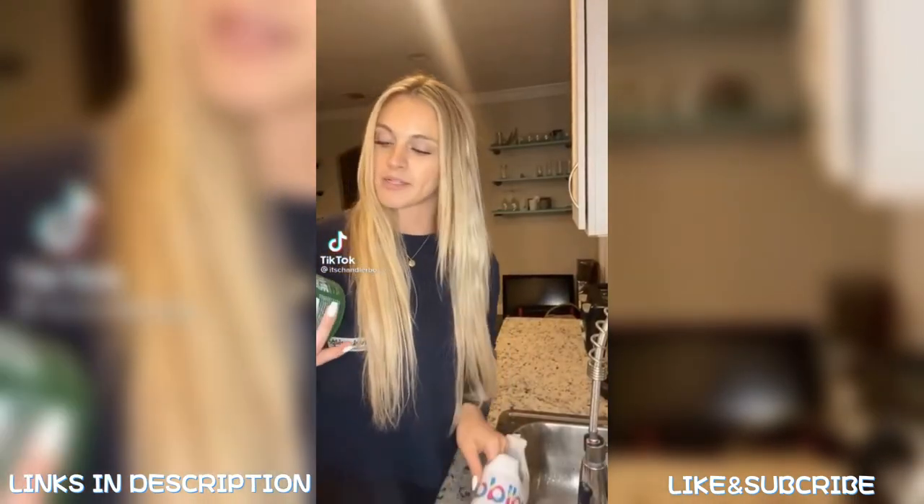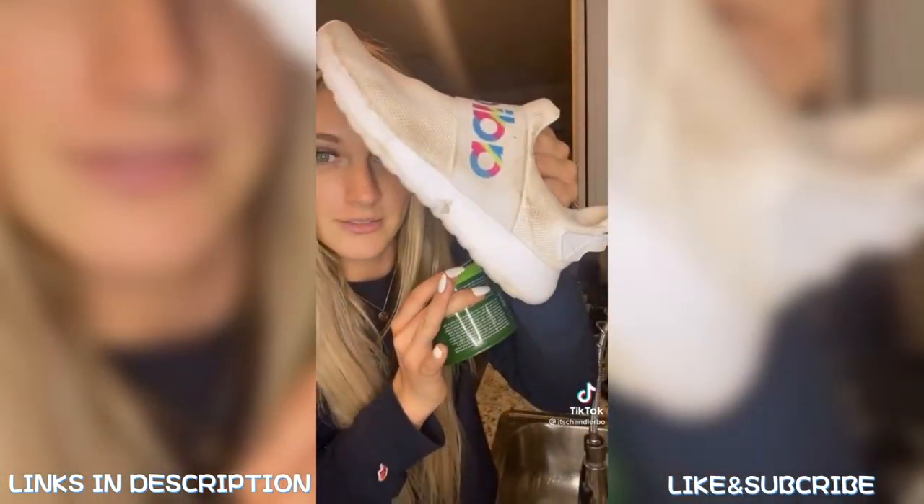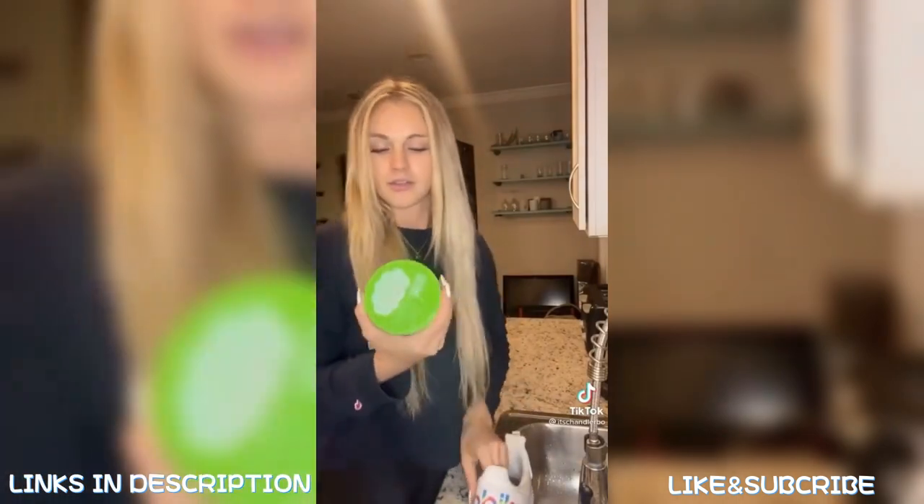TikTok made me buy something yet again — apparently this is going to clean my shoes and I really hope it does because these are disgusting. It's called a Universal Stone and it cleans apparently everything, so we're gonna try it on my shoes. Let's hope it works.